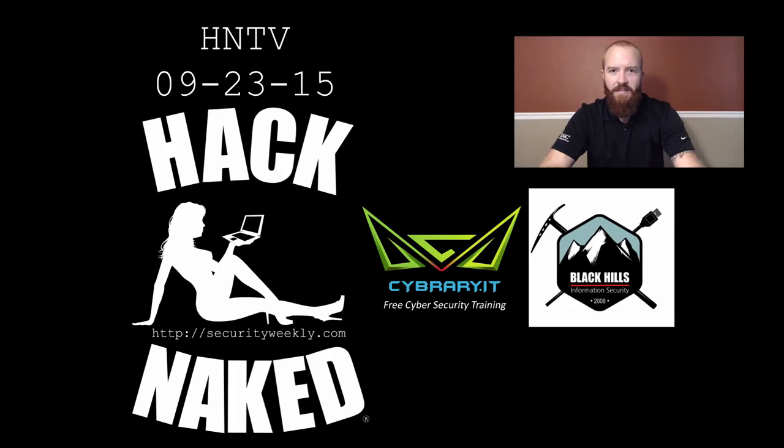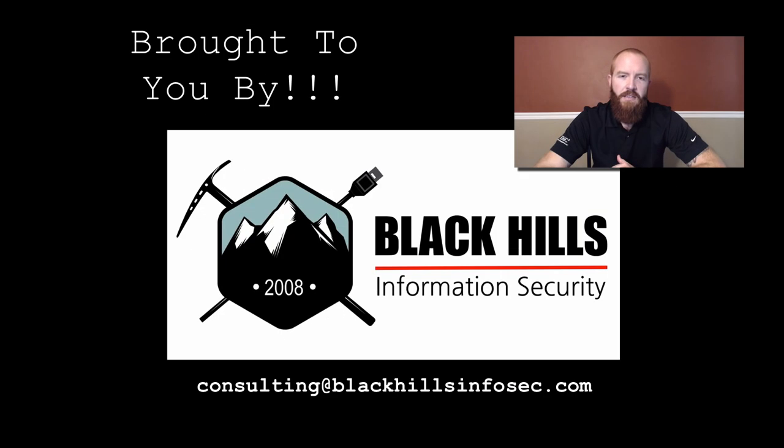Hello and welcome to this edition of Hack Naked TV for September 23rd, 2015. I'm your host, Beau Willock, and we are going to discuss several stories regarding mobile device security today, as well as some vulnerabilities that were found in one of the major antivirus companies. Hack Naked TV is brought to you by Black Hills Information Security.